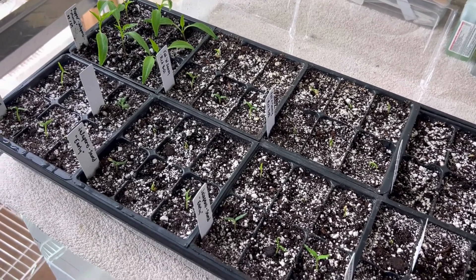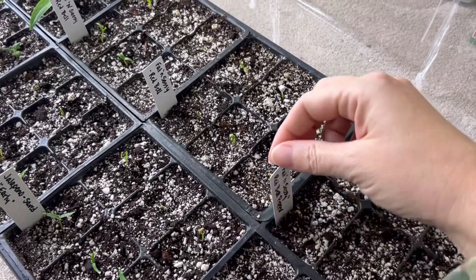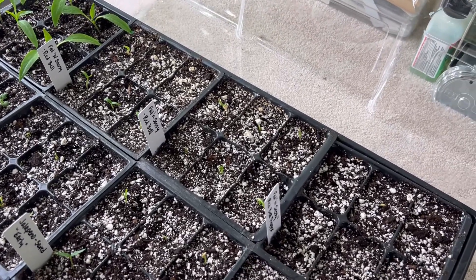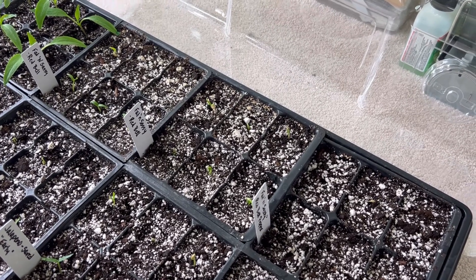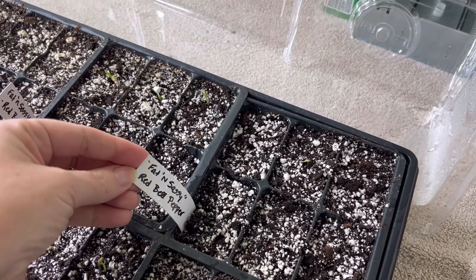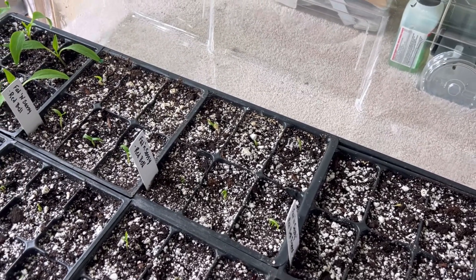So I need to do a lot of seed saving this year. This other one is new to me — one pepper I had almost total failure with was my King of the North, which is our main bell pepper. I was terrified I wasn't going to have any bell peppers, so I went and bought this one. It's a hybrid, but I kind of like the name — it's called Fat and Sassy, which I thought was wonderful.